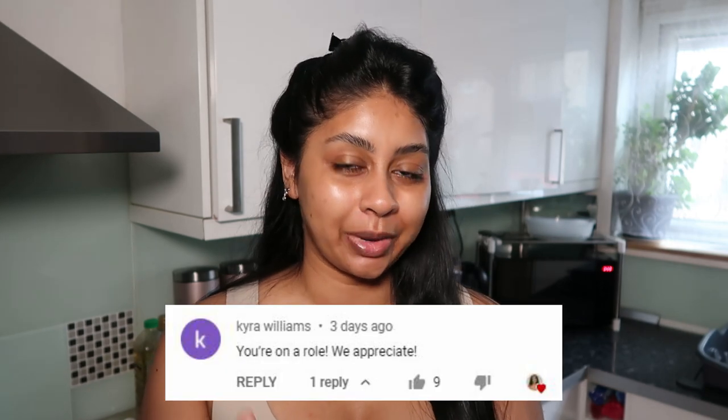Today we're actually on day five of the reviews — I can't believe I pulled through. Before we jump into the video, I'm gonna do a post notification shoutout, and today's goes to Kyra Williams. Thank you so much for your sweet comment, I really appreciate it. If you want to get one next time, all you have to do is subscribe, press the bell button, and let me know in the comments below when you've done so.